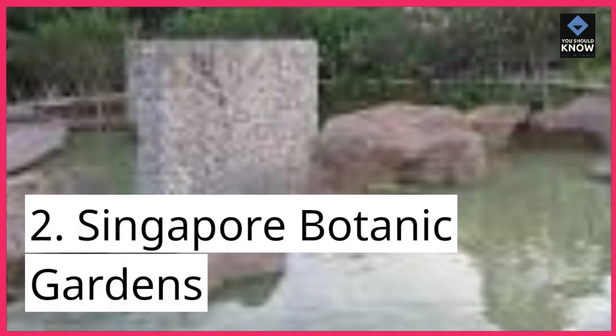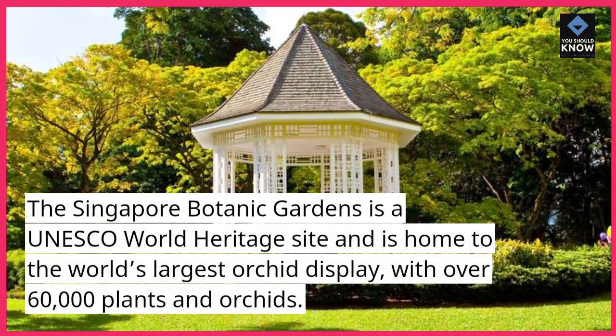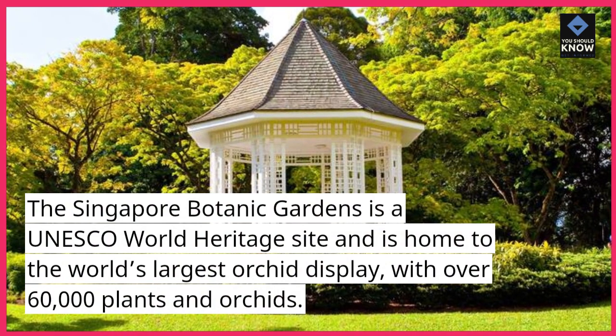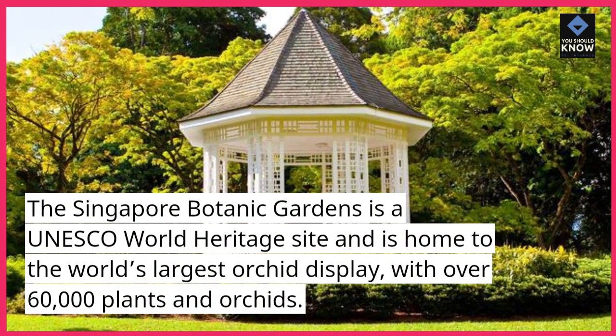2. Singapore Botanic Gardens. The Singapore Botanic Gardens is a UNESCO World Heritage site and is home to the world's largest orchid display, with over 60,000 plants and orchids.